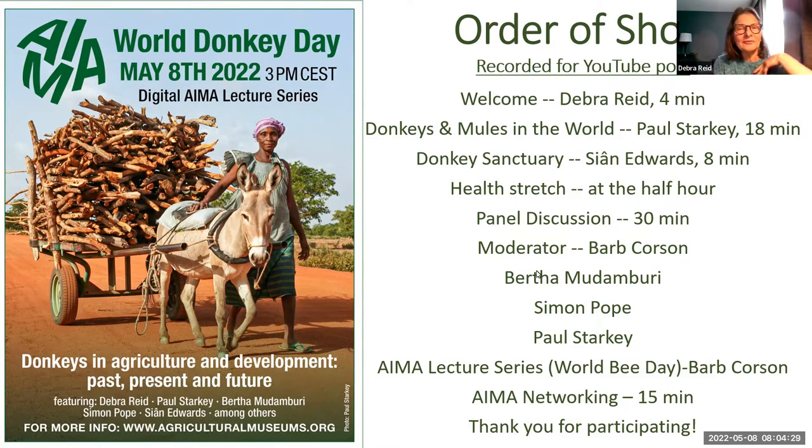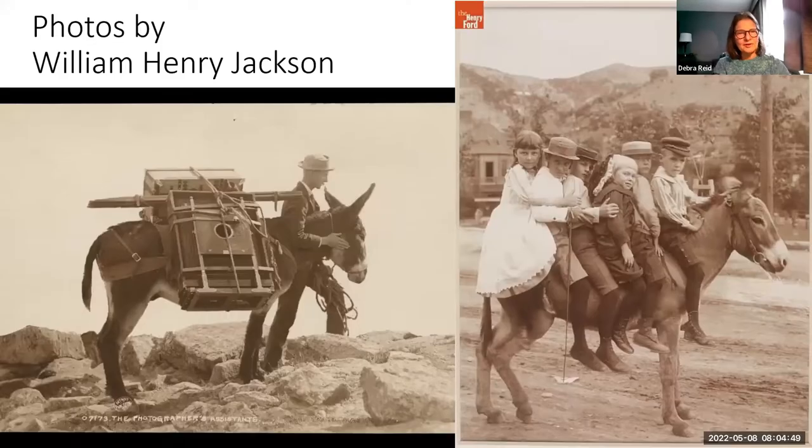I'm a curator at the Henry Ford in Dearborn, Michigan, and my responsibilities are agriculture and the environment. In anticipation of World Donkey Day, I decided to devise a test of sorts around visual literacy practices. The photograph on the left has been described inaccurately in terms of the time period, and the human and animal in the image by previous catalogers at the Henry Ford and by catalogers at other institutions.